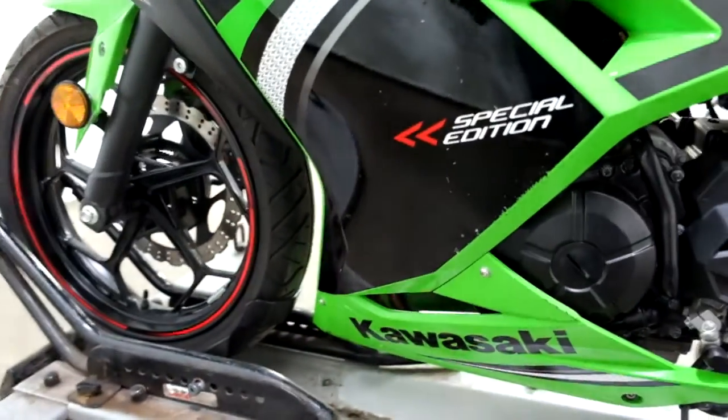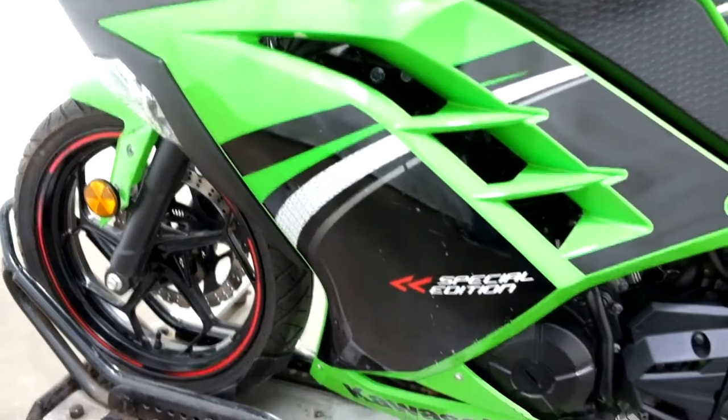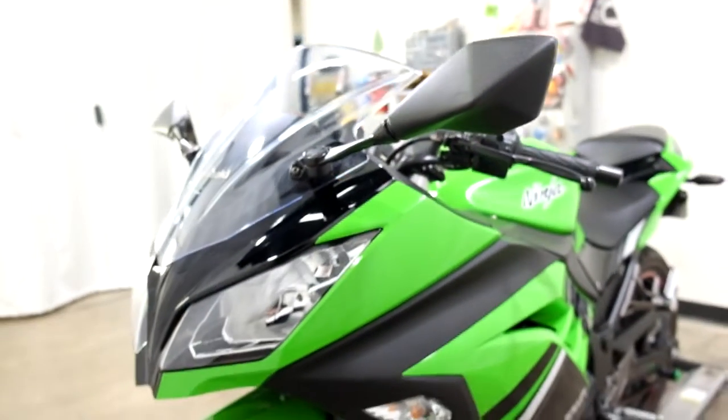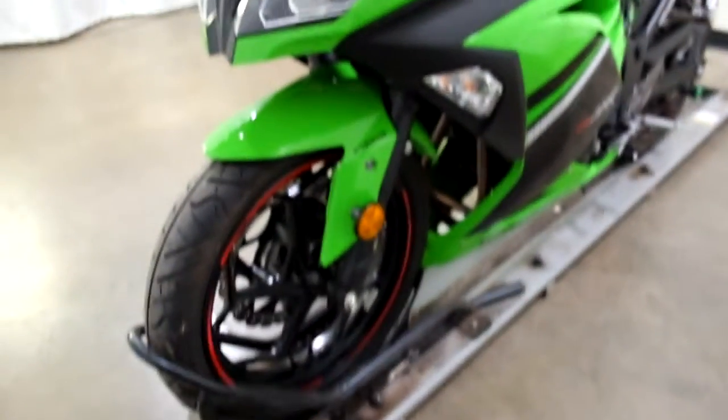We've got some scraping here on the middle fairing, and again on the lever and bar end. But it is all pretty minor — it looks like it was probably just simple tip overs.